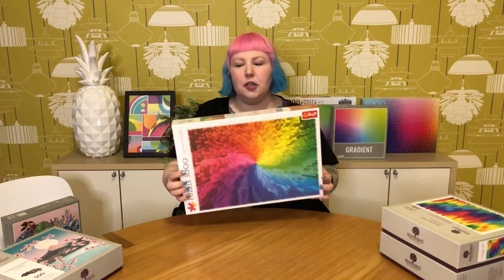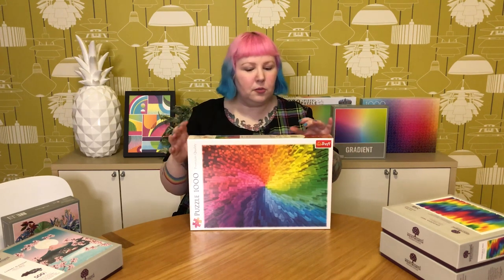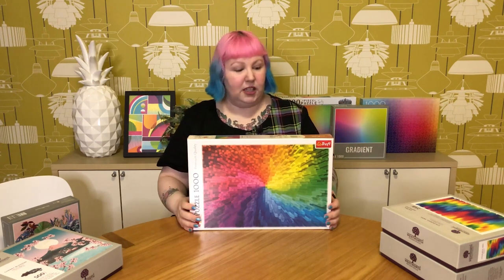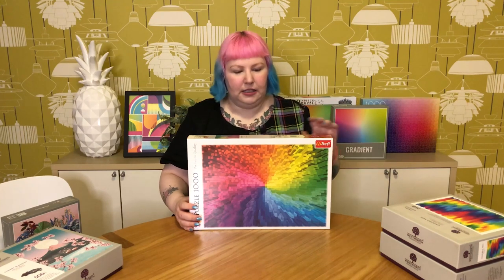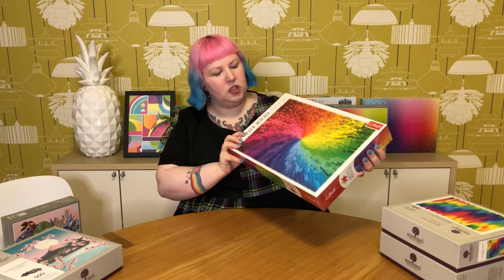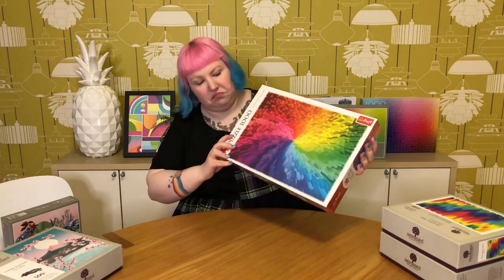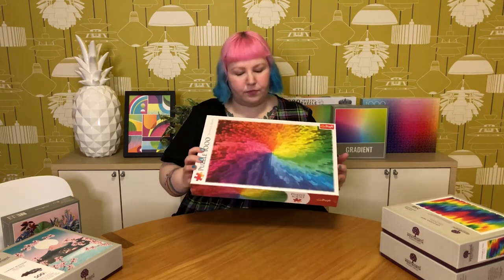I'm pretty sure you can guess why I picked this next one up. It's by the brand Treffle, which I have a good chunk of puzzles from in my collection, and it's simply called Gradient. I don't think I've actually seen any other gradients by Treffle, at least not recently. It basically features a rainbow gradient made up of all these digital-style cubes being pushed out in a swirly pattern. I thought it just looked fun and interesting, and it was quite inexpensive. Just a good one to add to the giant gradient collection — a fun, simple but slightly interesting rainbow gradient.